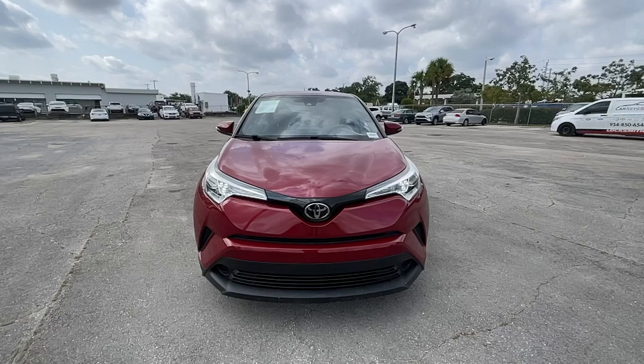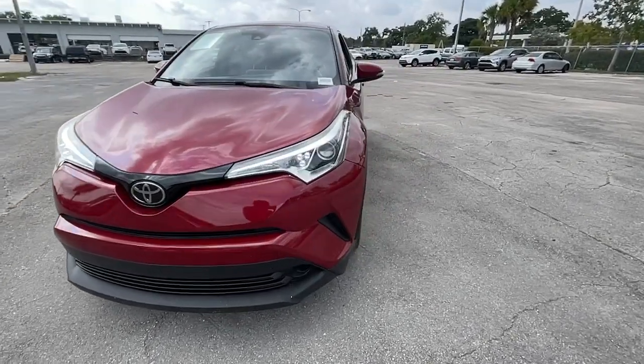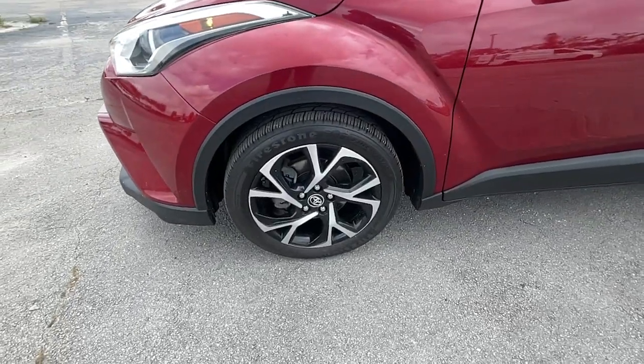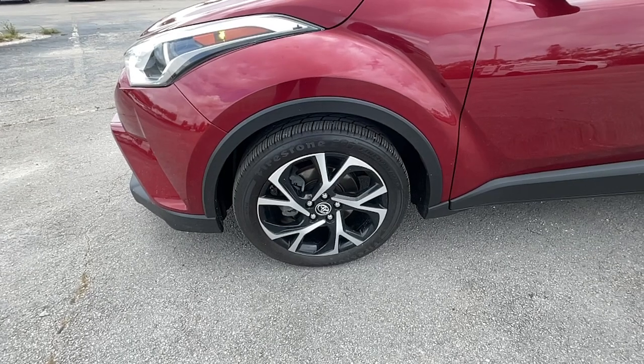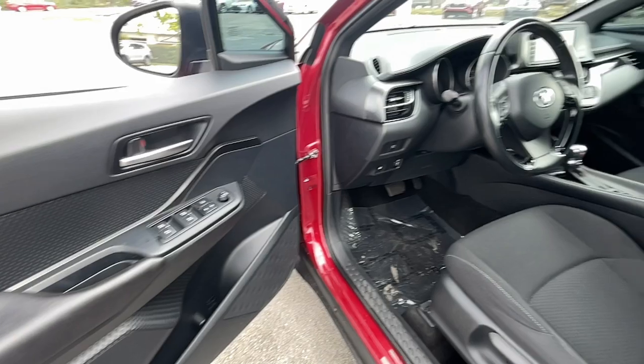These are just some of the great options this vehicle comes with: keyless entry, backup camera, steering wheel audio controls, aluminum wheels, alarm, electronic stability control, Bluetooth connection, dual zone AC, rear spoiler, and intermittent wipers.